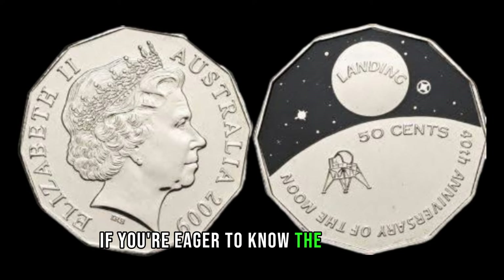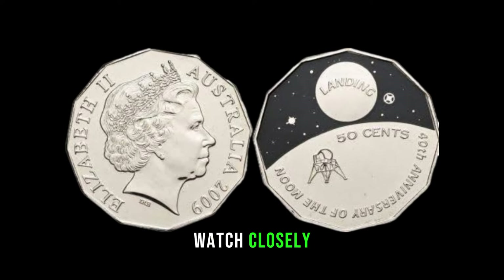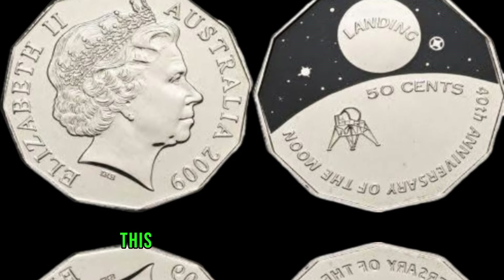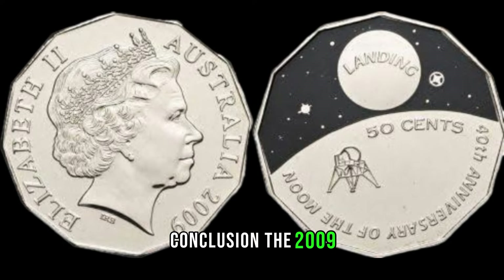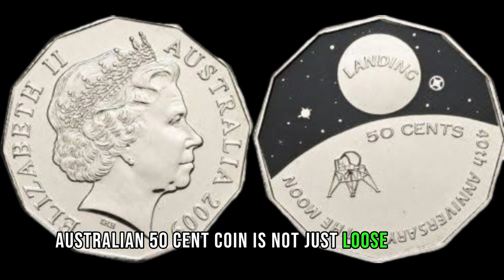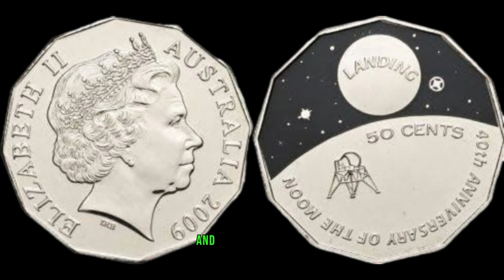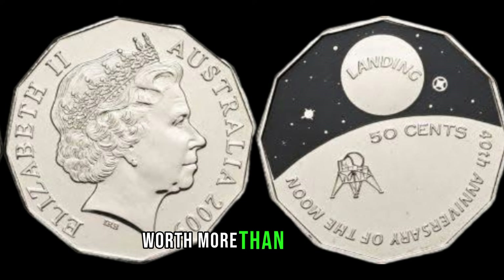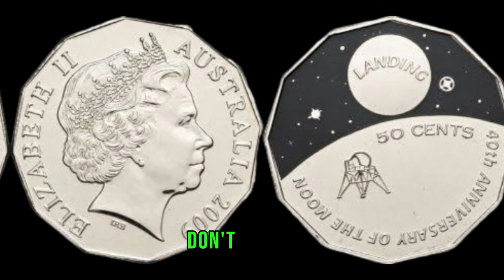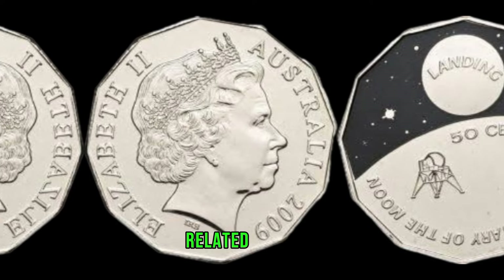If you're eager to know the potential value of your 2009 Australian 50-cent coin, watch closely as we guide you through the steps to identify key features and assess its condition. In conclusion, the 2009 Australian 50-cent coin is not just loose change — it's a potential hidden gem in your collection. Explore, learn, and who knows, you might be holding a piece of Australian numismatic history worth more than you think. Don't forget to like, subscribe, and hit that notification bell for more coin-related content.